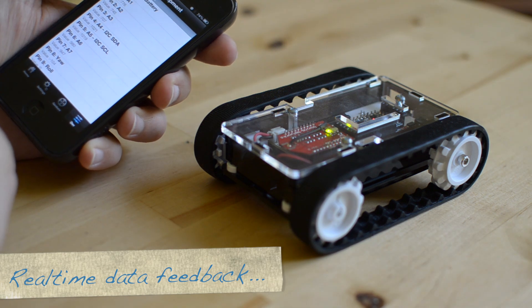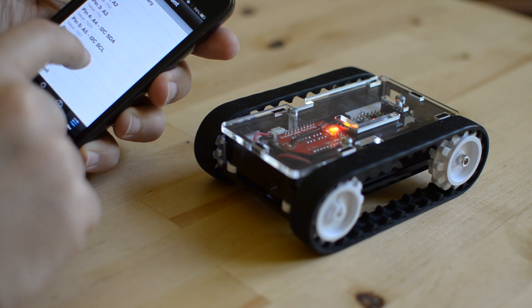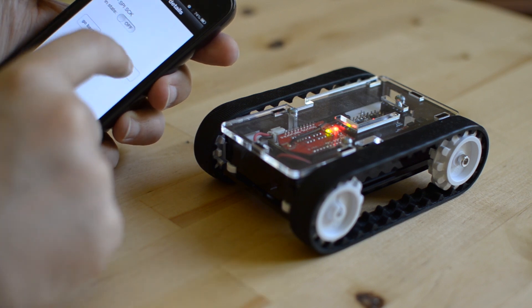We can also acquire real-time data from the mobile robot's microcontroller. Here is a list of all the analog pin data, and we can also control the digital pins by switching them on and off.